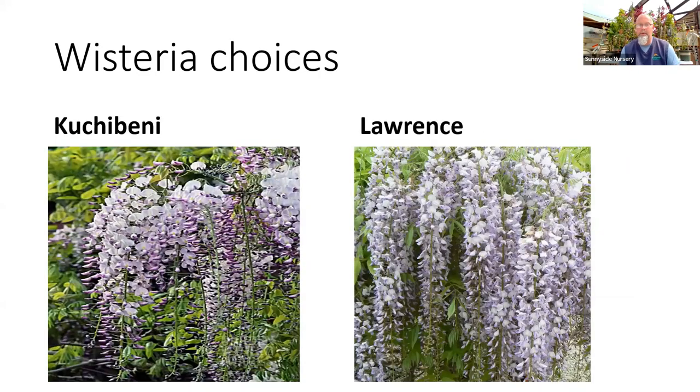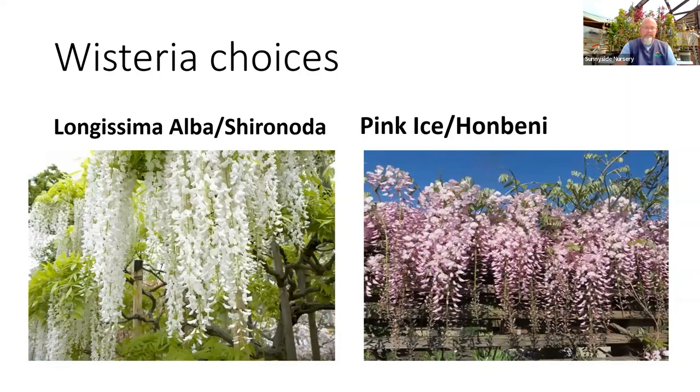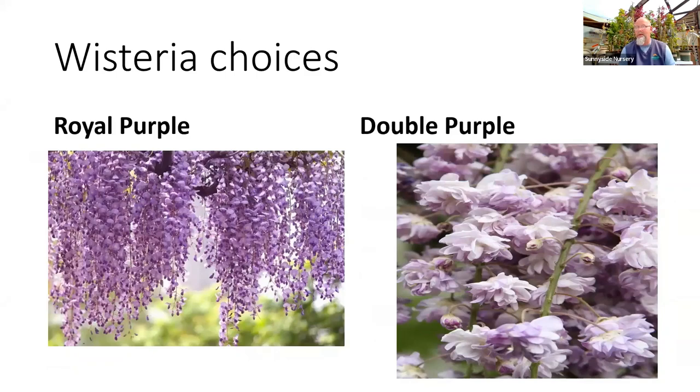Looking at some wisteria varieties — Kuchibani, Lawrence — a lot of these have Japanese names and American names. Longissima, which the Japanese call Shiro Noda, is a big huge white one with a flower that might be two feet long when hanging in full glory. Honbeni, which we call Pink Ice, is a great option if you like a pinkier flower. For purples — that's probably the color we get asked for most at Sunnyside: Royal Purple, the Double Purple, Violacea Plena which is fun if you like a different flower, and Black Dragon. Lots of good purplish options out there.